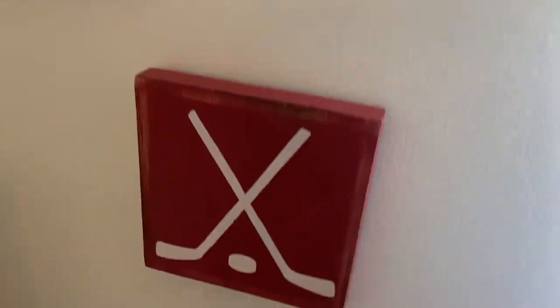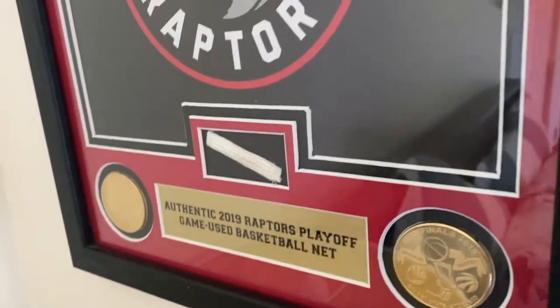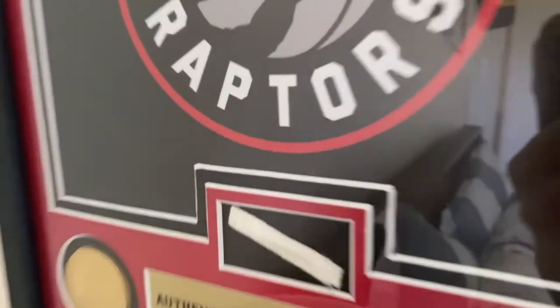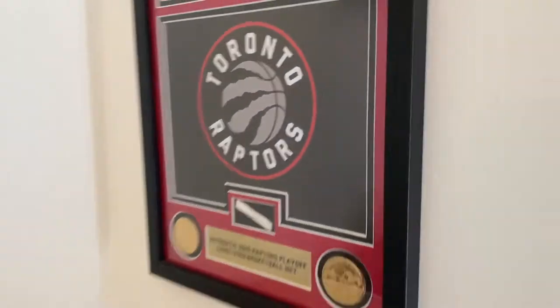There's a light over here and a cool hockey wood piece. One of my favorite things in the room is this Raptors 2019 game-used playoff net — it's a piece of the net from the 2019 playoffs, the year they won the championship. My favorite team, so it's a really cool thing to have.